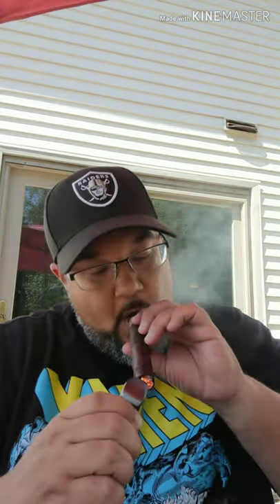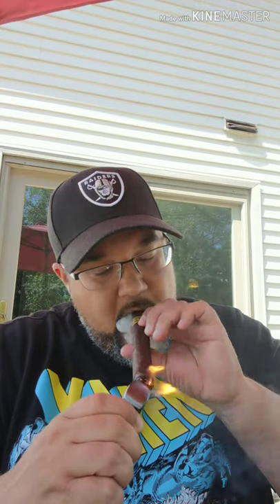Alright guys, I just took the pigtail cap off of this, I'm going to go ahead and get this toasted up. Now we do have this closed foot on here, so it's going to be a little bit different than normal. The wind out here is crazy today. We'll get her toasted up, and it looks like it's working. Now here's the thing about this cigar — and you see it already, right? The foot smoke on the Nica Rustica. Love it.